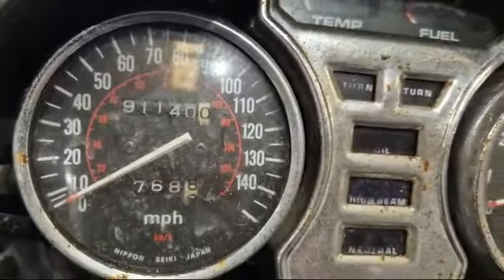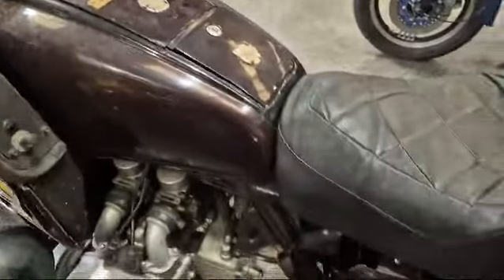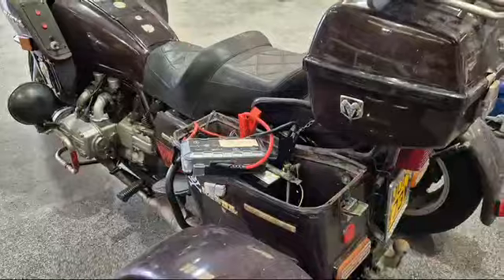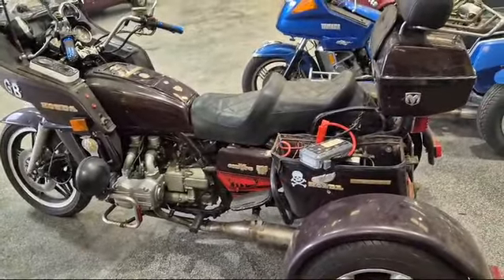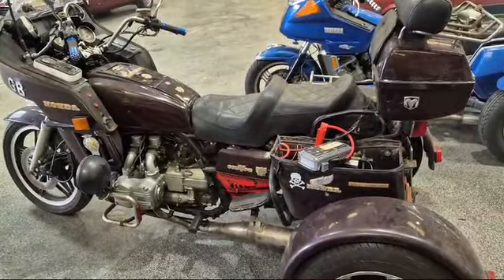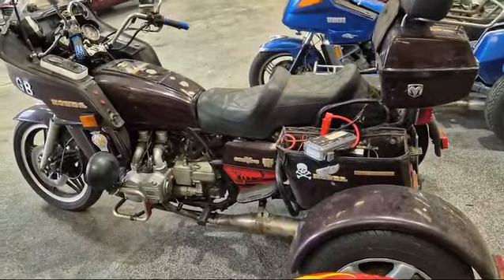So there you go — 91,000 on the clock there, look. Clearly been stood around, wants a bit of love, but it is a Goldwing. And as I keep saying, you know I like Hondas — there it was, it starts, it runs. So come down and have a little look.